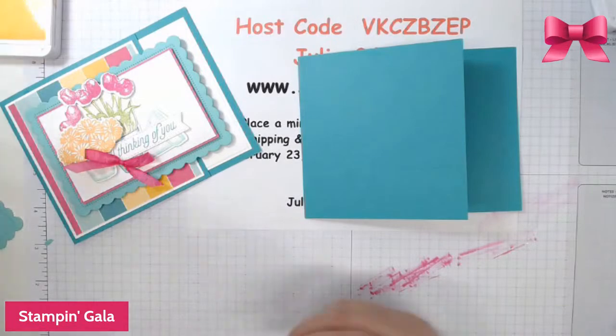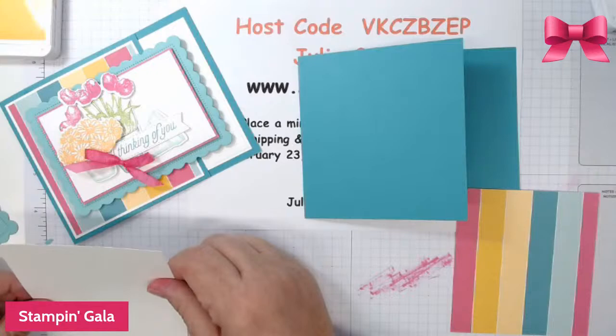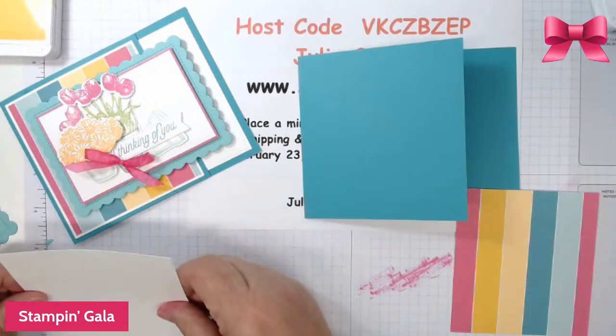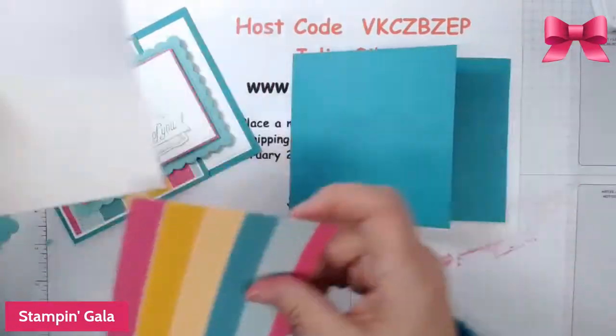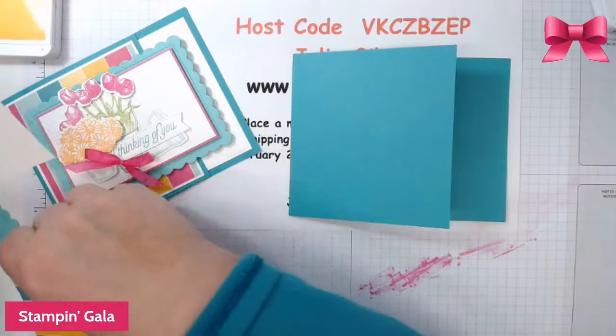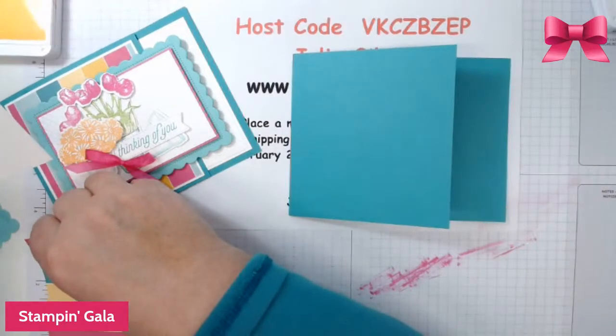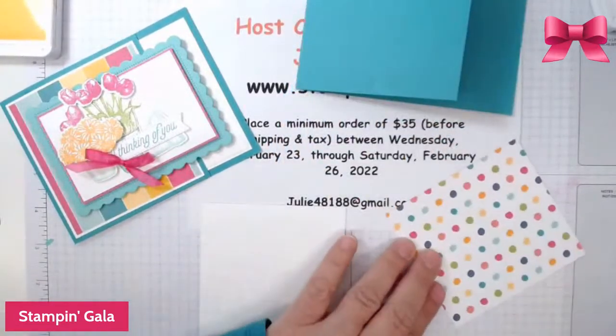We have a piece of basic white that is 3¾ by 4, and then we have a piece of DSP which is 3⅝ by 3⅞. We're going to put these two together.